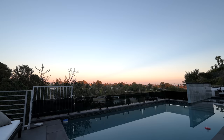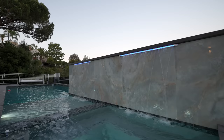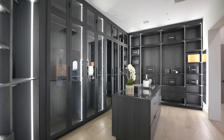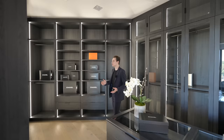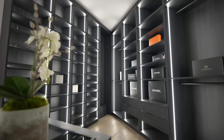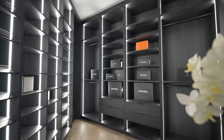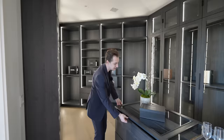Continuing down, we've got access into the primary closet, and this is truly impressive — it feels like we've entered a designer boutique on Rodeo Drive. All around the closet there are LED strip lights going from floor to ceiling, all the built-in shelving, cabinetry, drawers, and a center island. If you open the island, you've got all your built-in jewelry organizers, and the drawers are soft-closing.